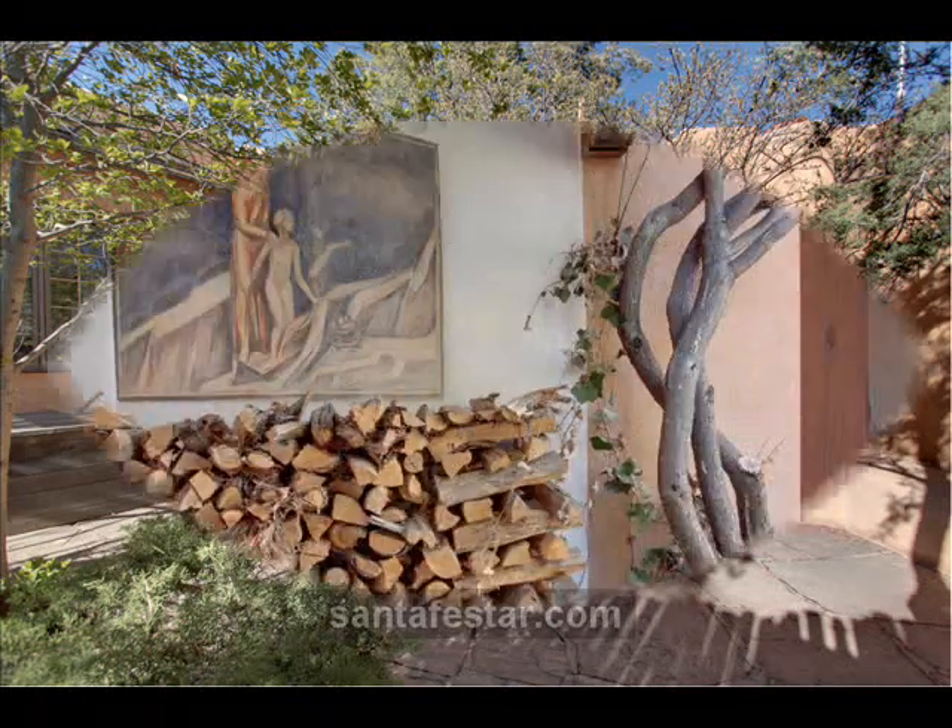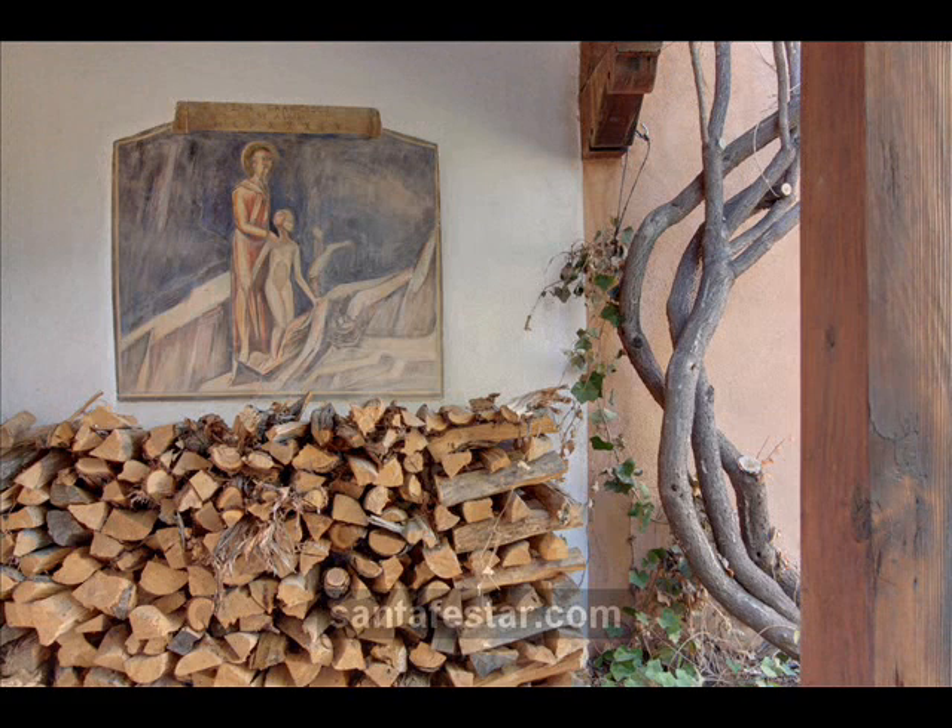The front entry is graced by an original fresco of St. Francis of Assisi, patron saint of Santa Fe, by Joseph Bacos. For more information on this remarkably unique offering, please contact Martin Wright at 505-603-2621.